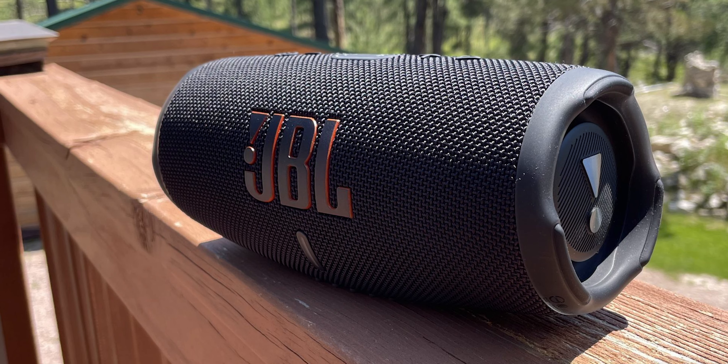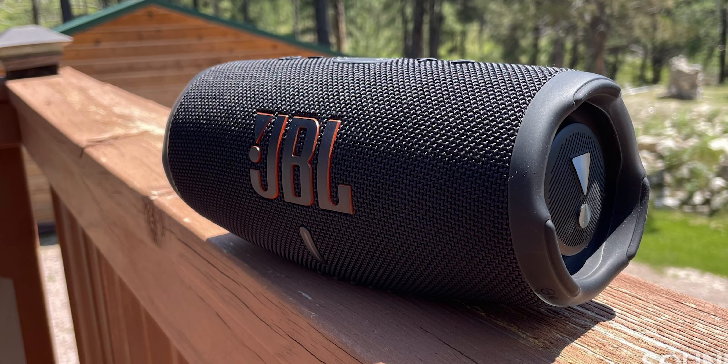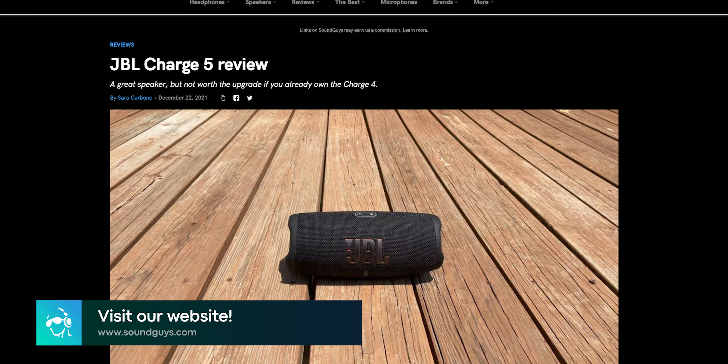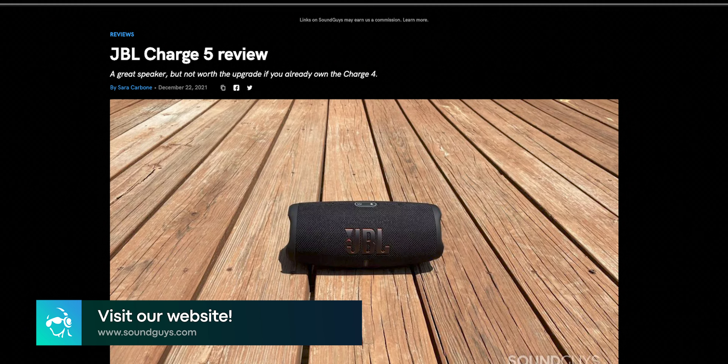Other features include Bluetooth 5.1 for a long connection range, Bluetooth multi-point support, and the ability to pair up to 100 compatible speakers using the JBL app. And with a price tag of less than $200, you'll be hard-pressed to find a better speaker at this price. For more details on the JBL Charge 5 and any other speakers mentioned in this video, be sure to read our full reviews on soundguys.com.